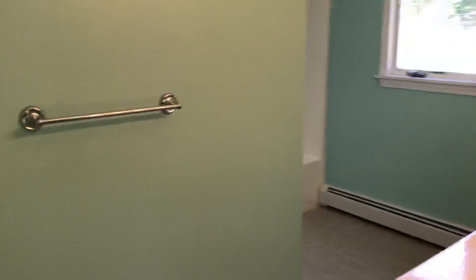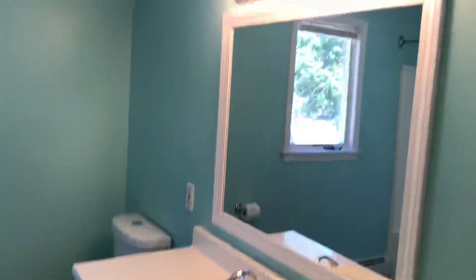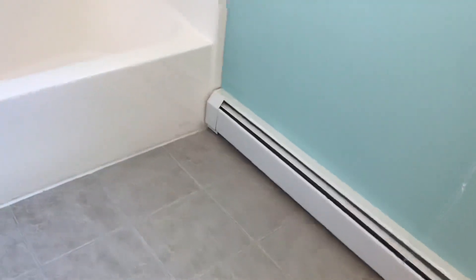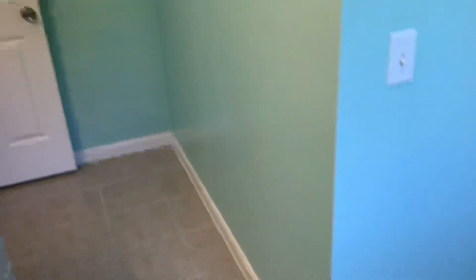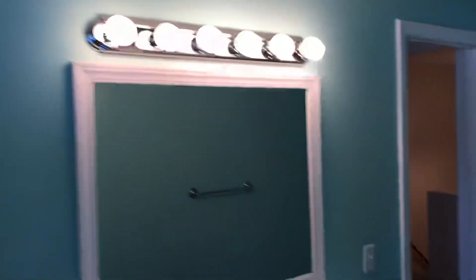There is a very spacious, updated full bathroom on the second floor. It features an extra-wide sink vanity, extra-large mirror, plenty of lights above, freshly repainted walls, tile floor throughout, and a full tub with a rainforest shower head. There is also another small room for additional storage. Very fresh and spacious.